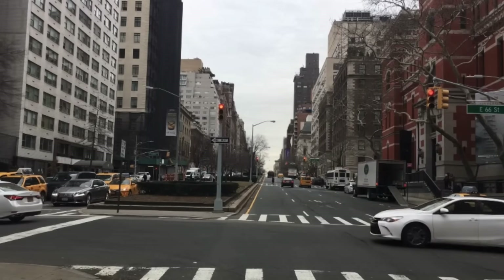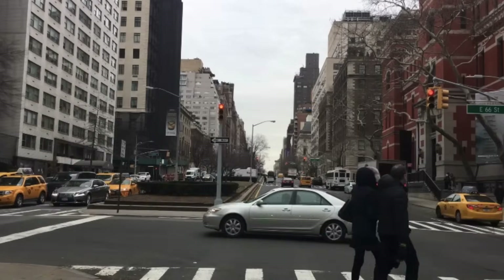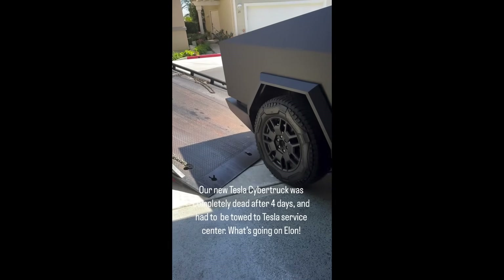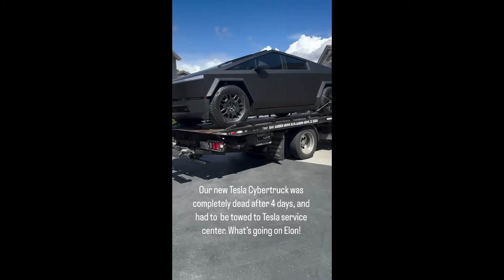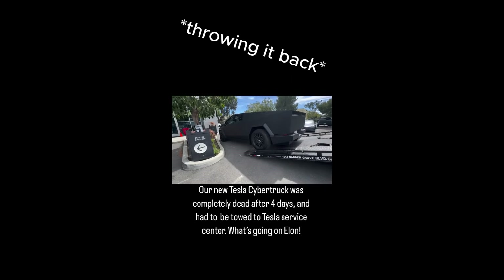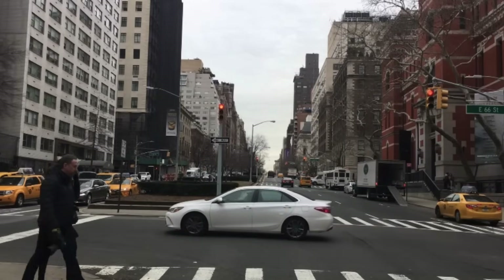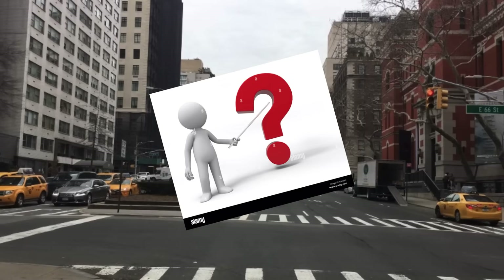Recently I've been seeing a lot of videos about influencers and celebrities taking delivery of their new Cybertrucks, but I was scrolling through Instagram the other day and came across a video. And now after seeing that video, I, like many others, began to speculate what exactly is wrong with the new Tesla Cybertruck.